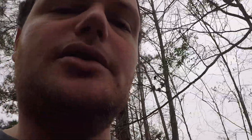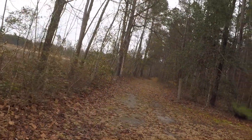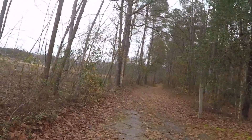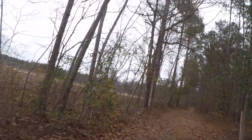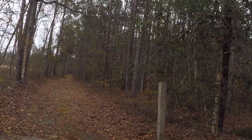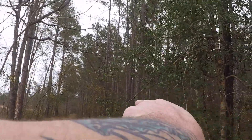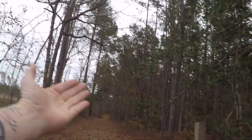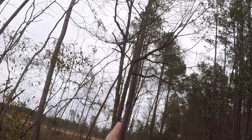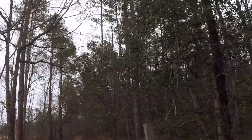I'll tell you what the plan is. We'll do some kind of driveway — paved or gravel, whatever. The house is actually going to face this way and the garage is going to be on this side, so you'll go in and the garage will be right there.